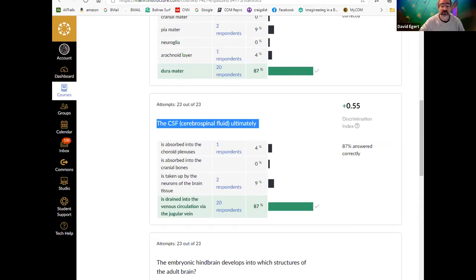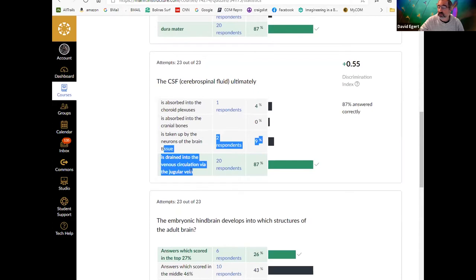From the subarachnoid space, CSF flows through the arachnoid granulations (also called arachnoid villi) into the dural sinuses — those little canals within the dura mater. Those dural sinuses ultimately drain down into the jugular vein, which dumps it back into the regular venous circulation.